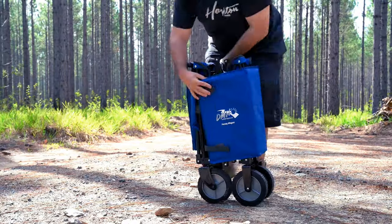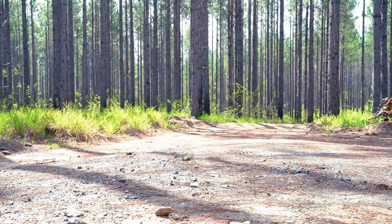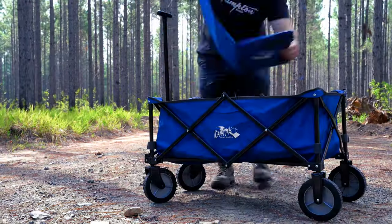This wagon folds up for easy storage at home or in the back of your car, and takes seconds to set up ready for use.